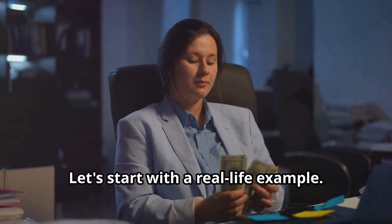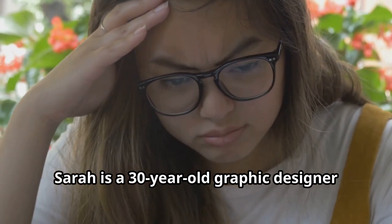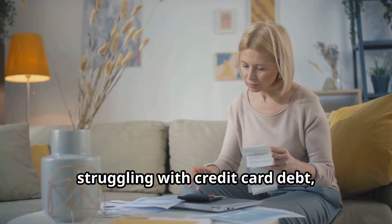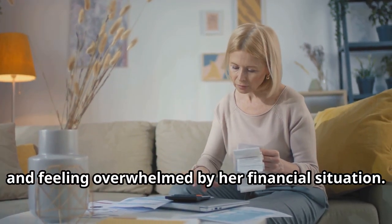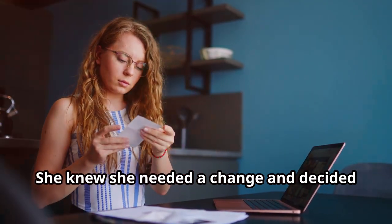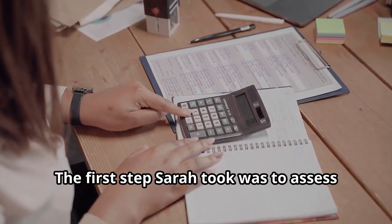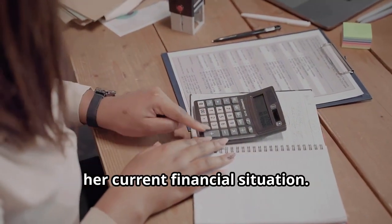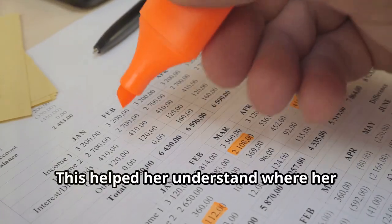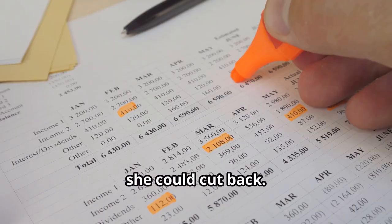Let's start with a real-life example. Meet Sarah. Sarah is a 30-year-old graphic designer who found herself living paycheck to paycheck, struggling with credit card debt, and feeling overwhelmed by her financial situation. She knew she needed a change and decided to create a financial improvement plan. The first step Sarah took was to assess her current financial situation — she listed all her sources of income and tracked her monthly expenses, helping her understand where her money was going and identify areas where she could cut back.